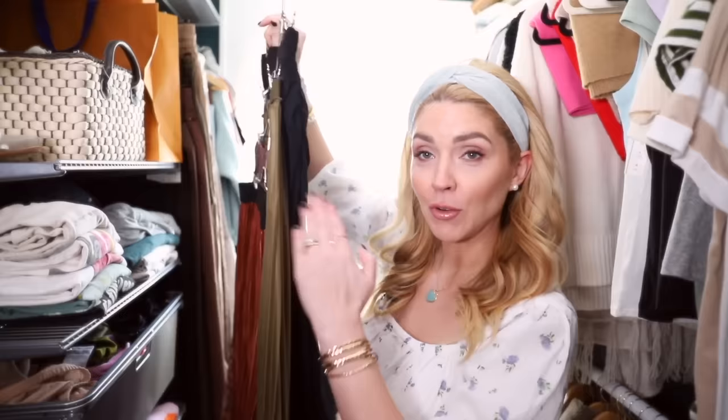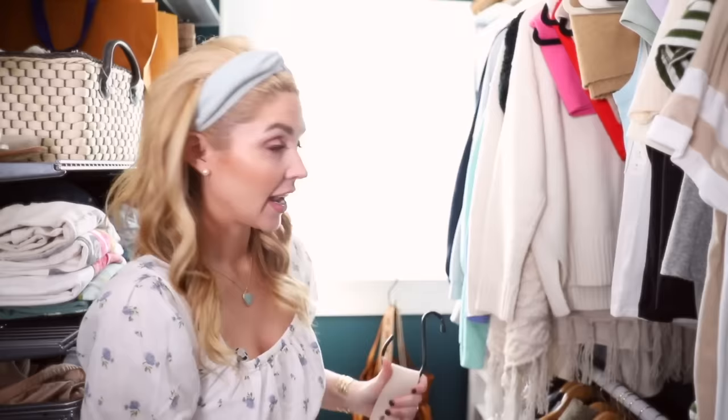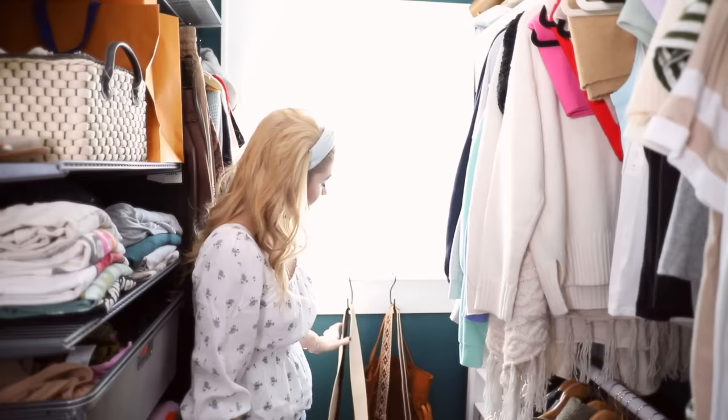Whether you have a lot of space but a lot of stuff, or a little space and need to make the most of it, this is a great solution. Another little item that has been very helpful in my closet are these S-shaped hooks. They're great for hanging purses on — I hang mine on my windowsill right here. It's really fantastic to have these little S-hooks.